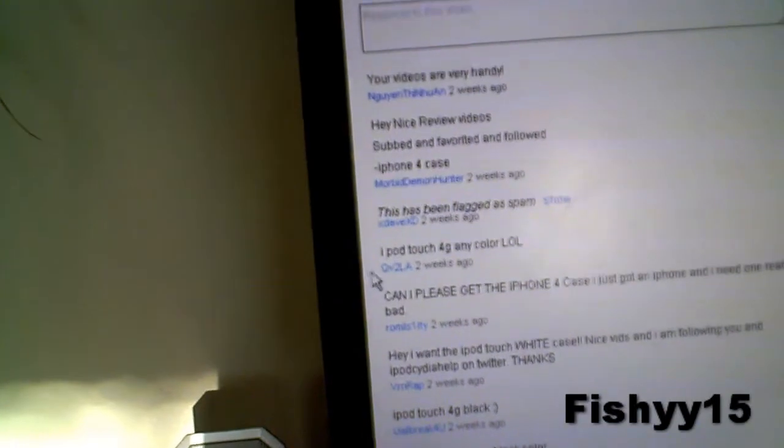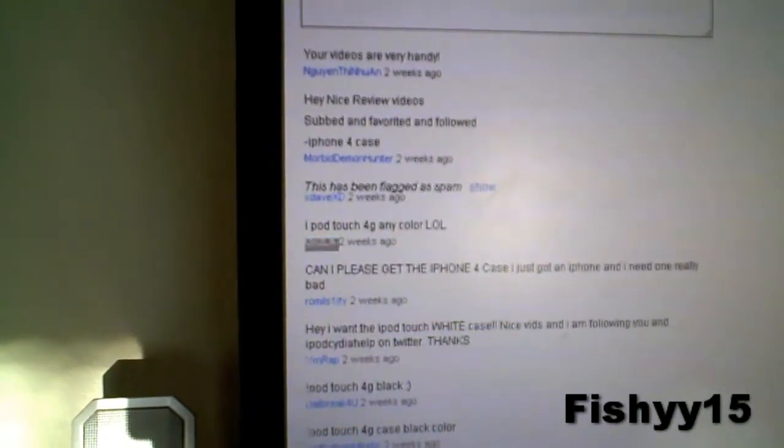QV2LA — alright, so this person, QV2LA, will win the white iPod Touch 4th generation case. Just go ahead and paste their name right there.